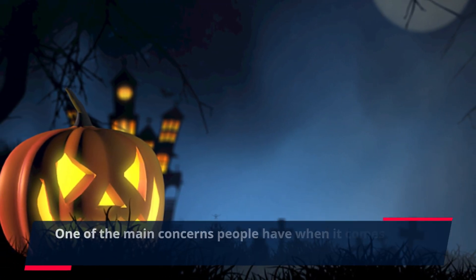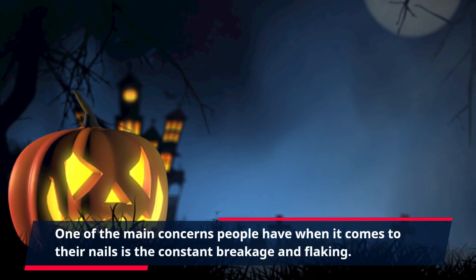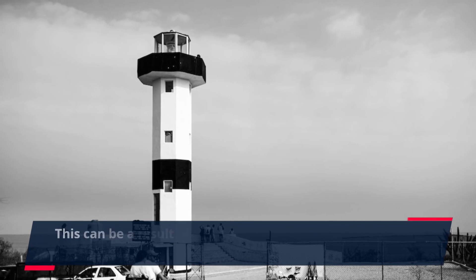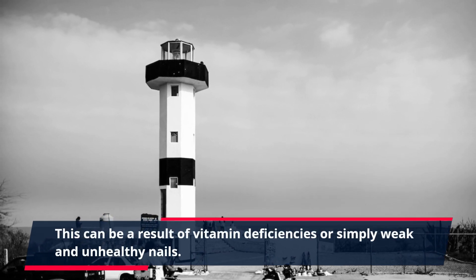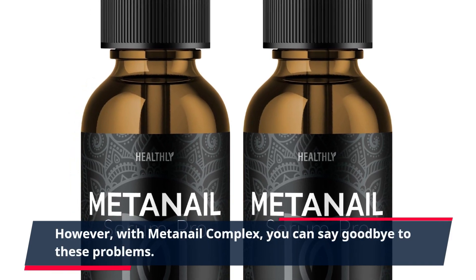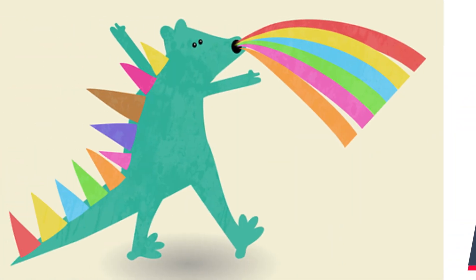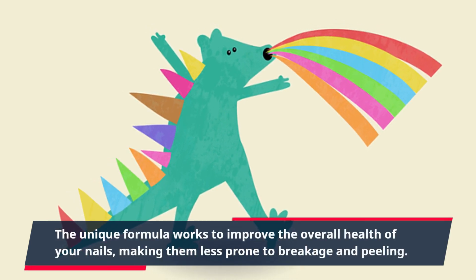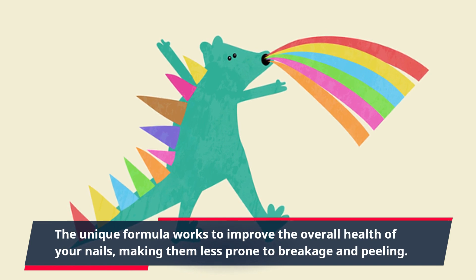One of the main concerns people have when it comes to their nails is the constant breakage and flaking. This can be a result of vitamin deficiencies or simply weak and unhealthy nails. However, with MetaNail Complex, you can say goodbye to these problems. The unique formula works to improve the overall health of your nails, making them less prone to breakage and peeling.